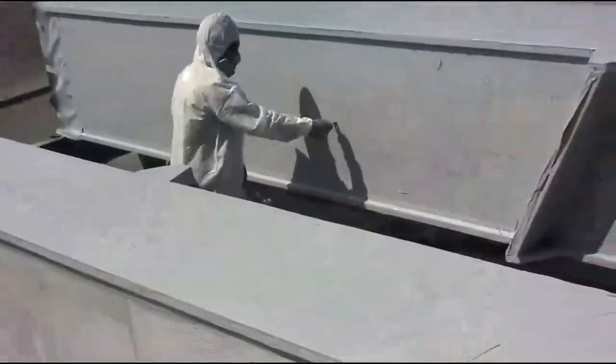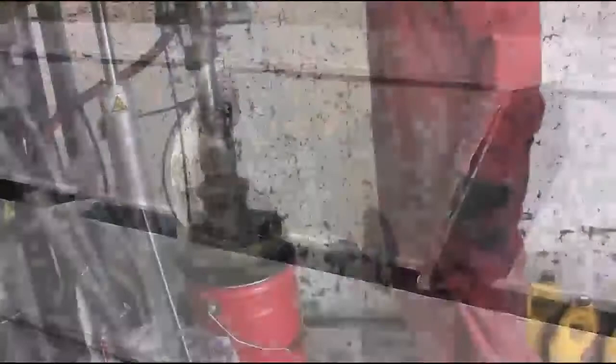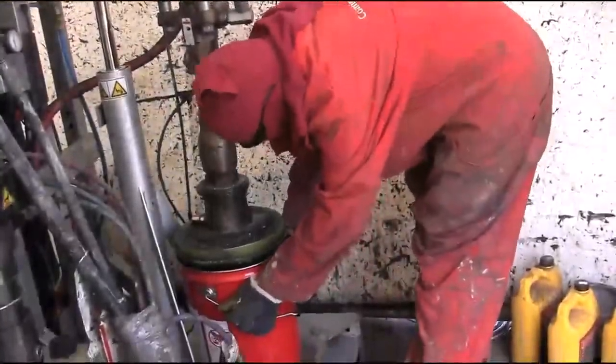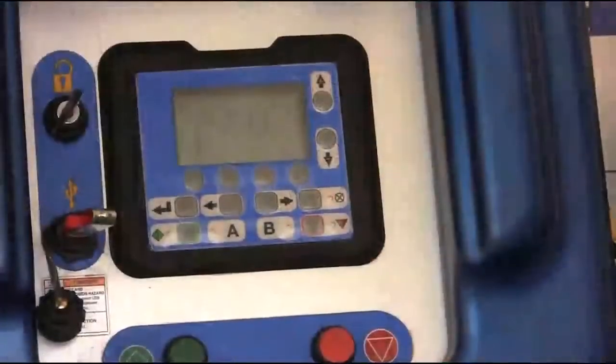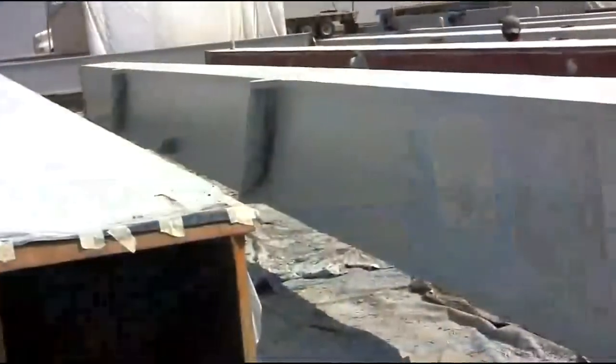If off-ratio conditions do occur, the XM PFP shuts down automatically, preventing any off-ratio material from reaching the project. The XM PFP also offers data reporting to give you confidence that the job was done right.